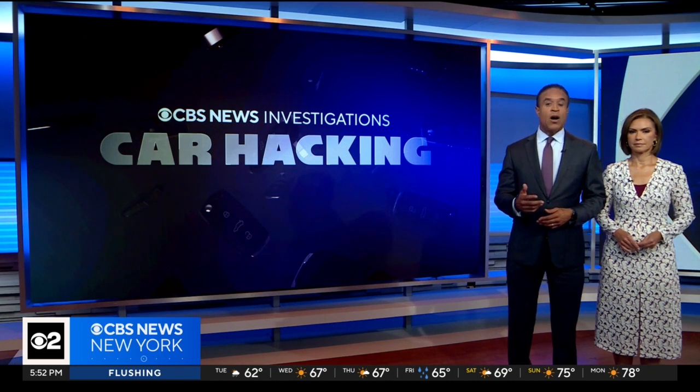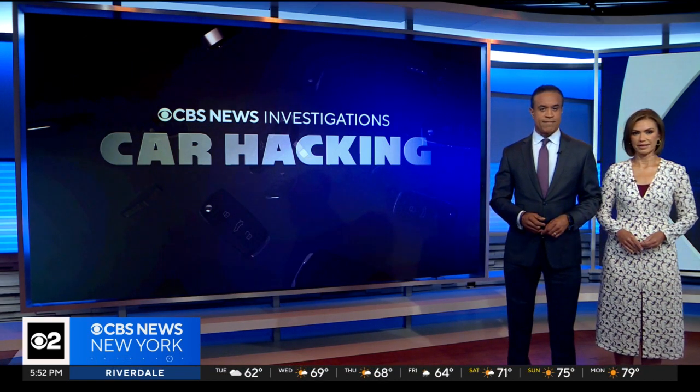We continue investigating the record high number of car thefts across the country. The computerized systems that make your car so convenient also make it an easier target for thieves who are becoming experts at car hacking. National consumer correspondent Usher Qureshi has the story.